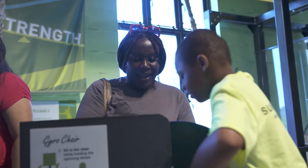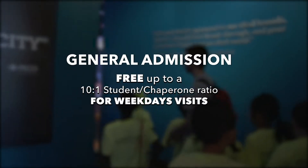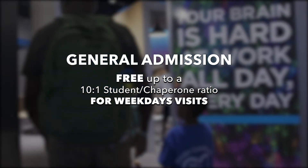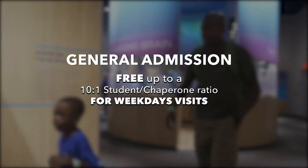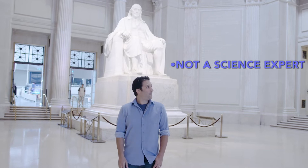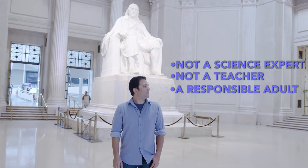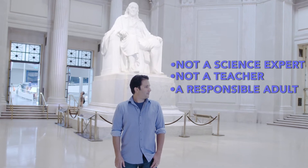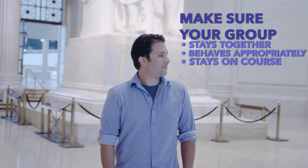Chaperones are a critical piece of the group experience to make sure students and other guests enjoy their visit, which is why general admission trips are free up to a 10 to 1 student to chaperone ratio. This is Sal. Sal is no science or tech expert and he is definitely not a teacher, but he is a responsible adult who will stick with his group to ensure they stay together, behave appropriately, and get to where they need to go.